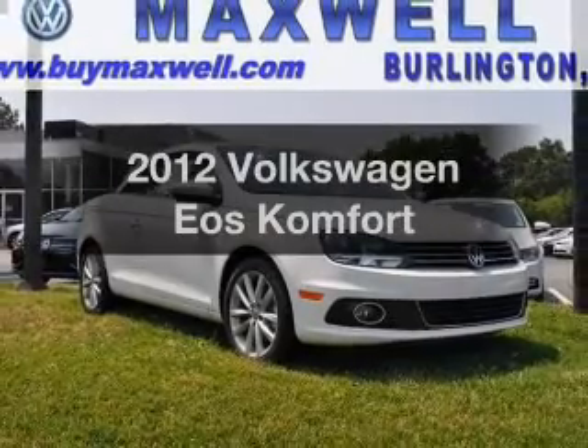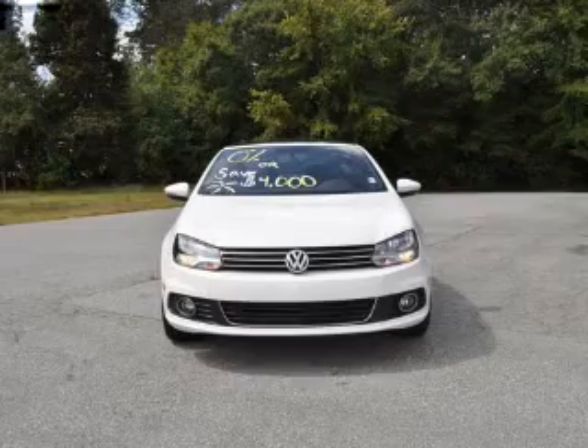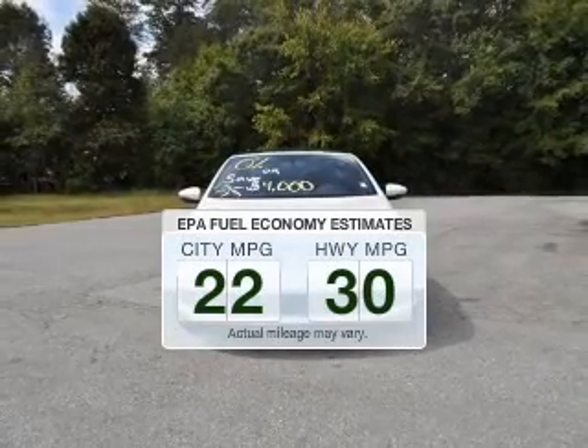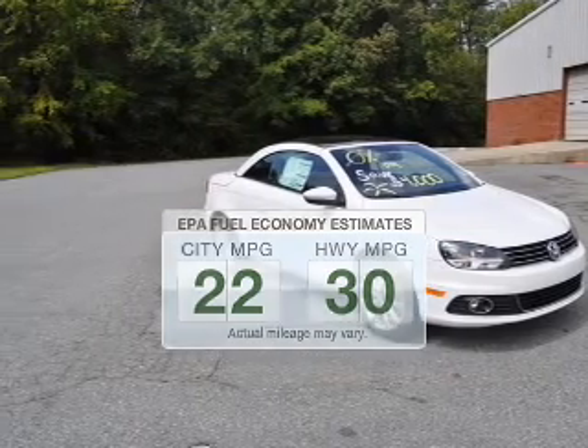Imagine yourself in this 2012 Volkswagen Eos — everything you need under one roof with this great vehicle. Low emissions and good fuel economy offered in this vehicle are important to you and the environment.